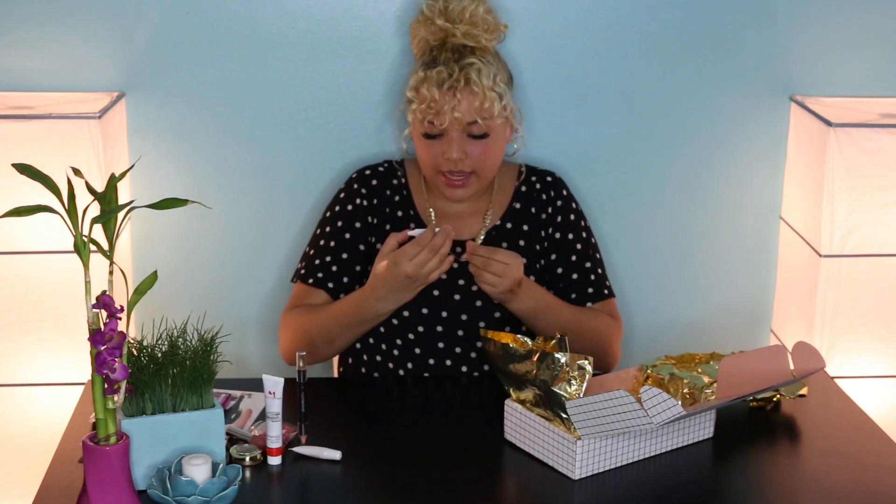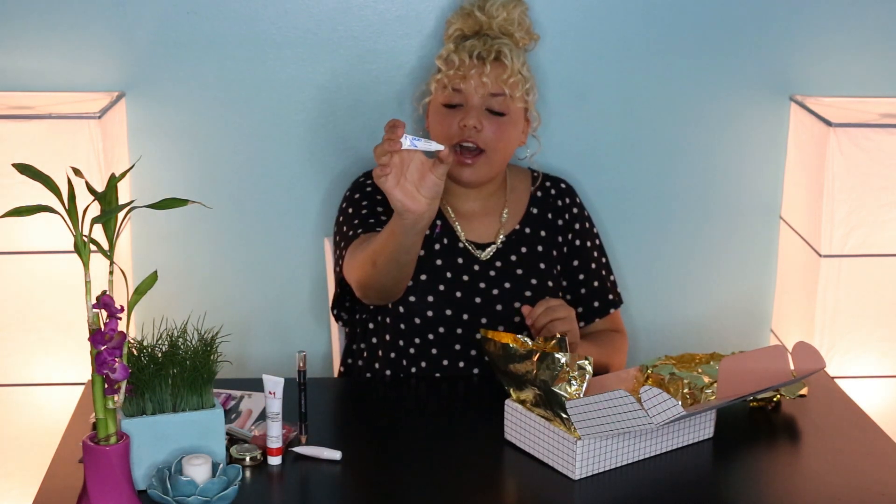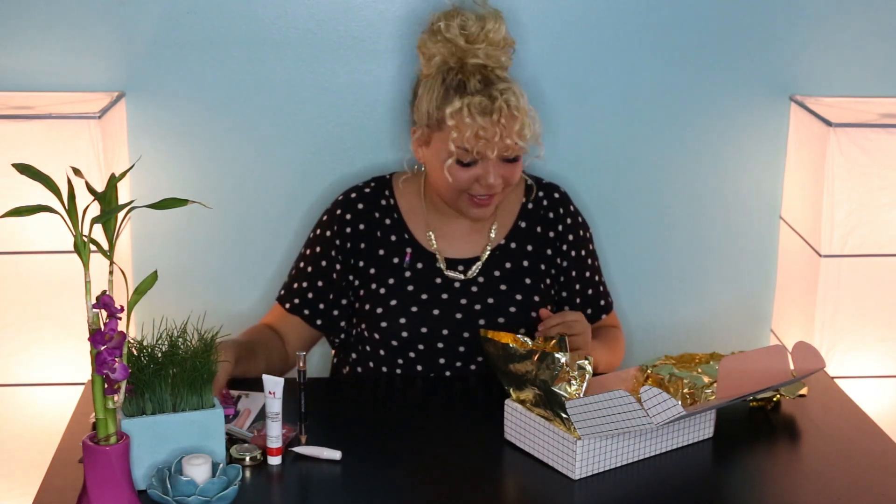And this is a Duo Clear White eyelash adhesive — eyelash glue. That's perfect, so I can go with my eyelashes. I've never really worn eyelash extensions, so I'm kind of excited to try them out and see if this glue and eyelashes work good for me.